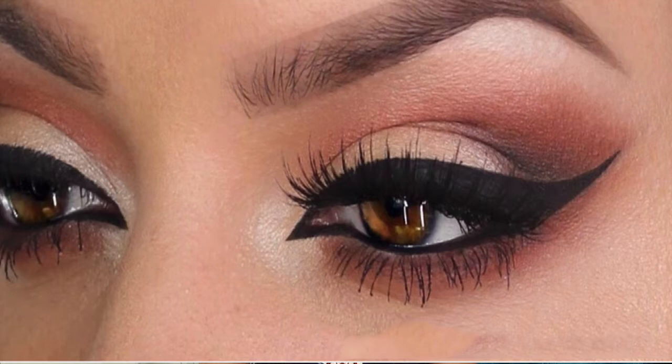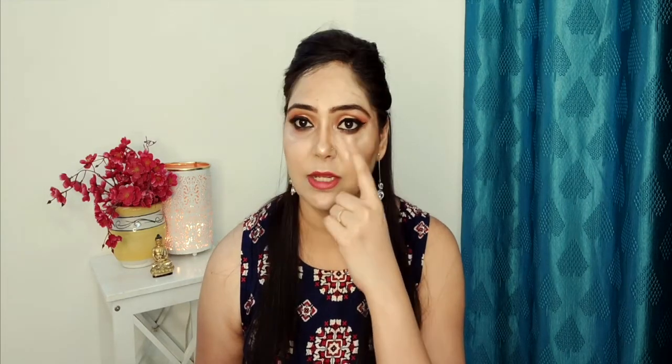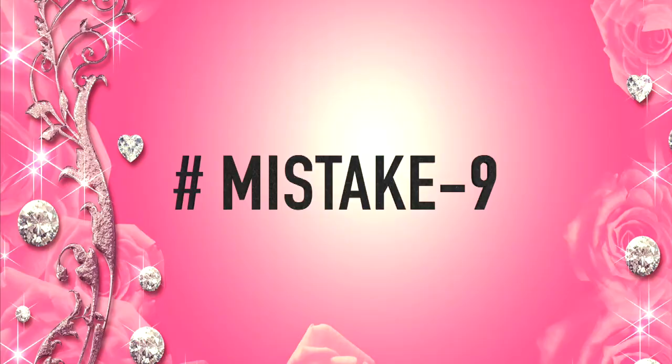The next makeup mistake is uneven eyeliner application. Many people don't realize that eyeliner should be applied in three graduated thicknesses: narrow at the inner corner, medium in the middle, and thicker at the outer corner. Dividing the eye into three parts and applying eyeliner accordingly will give a much better result. It takes practice but it will become perfect.